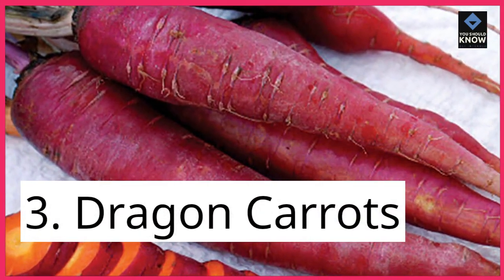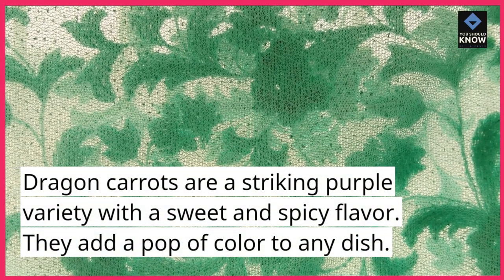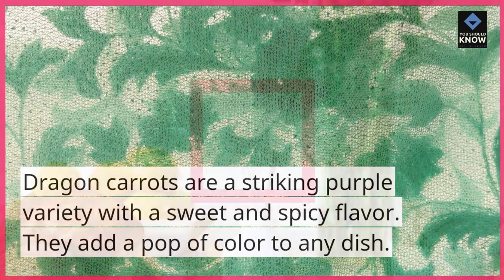3. Dragon Carrots. Dragon carrots are a striking purple variety with a sweet and spicy flavor. They add a pop of color to any dish.